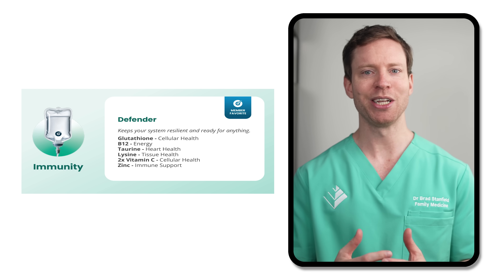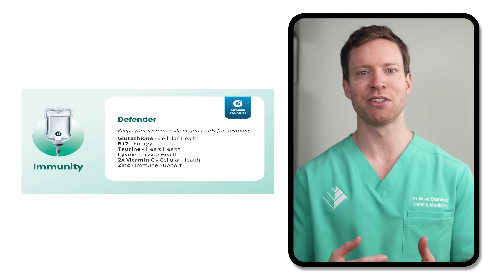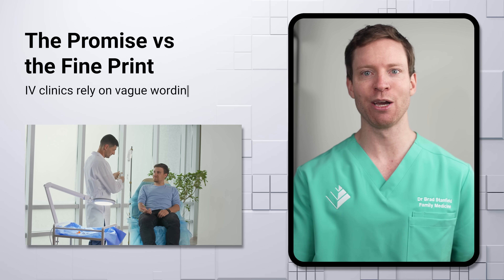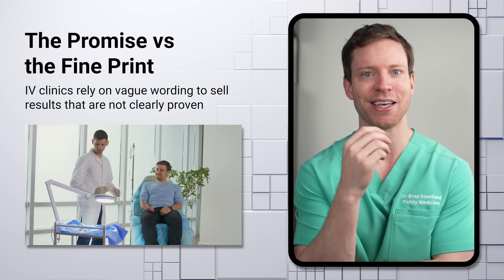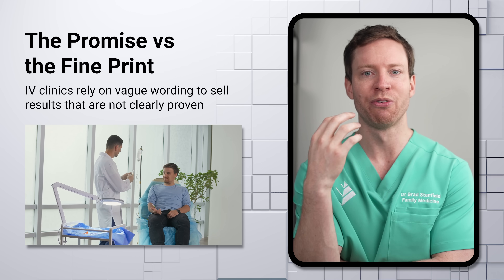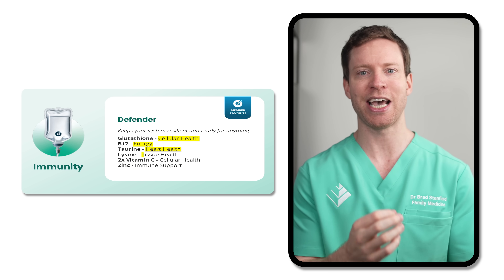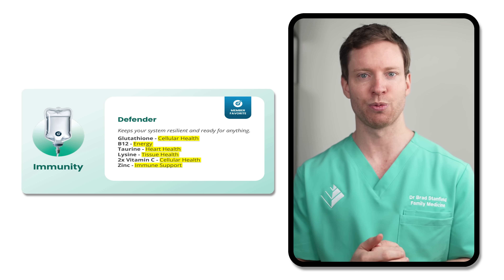And the claimed impact? Well, it's pretty vague — it's meant to keep our system resilient and ready for anything. But here's the critical question: do we have any reason to think that these infusions will actually work as advertised? The interesting thing about the language used by many of these IV clinics is that it's sneakily worded to avoid promising anything very specific. Each ingredient is tagged with a proposed benefit that's more specific, so let's have a look at some of those.